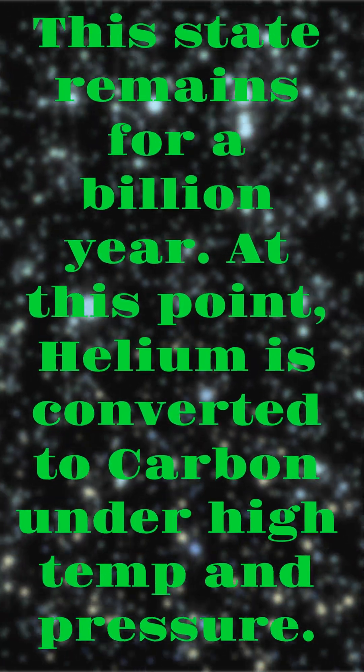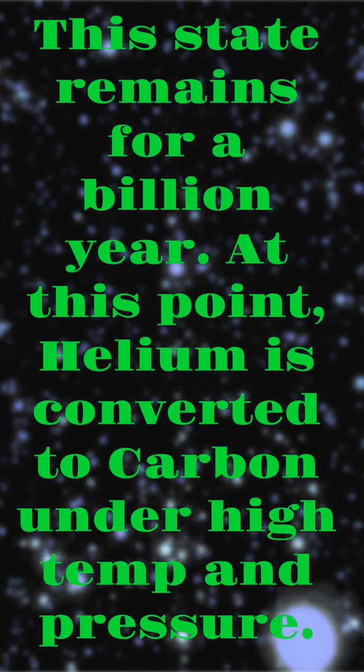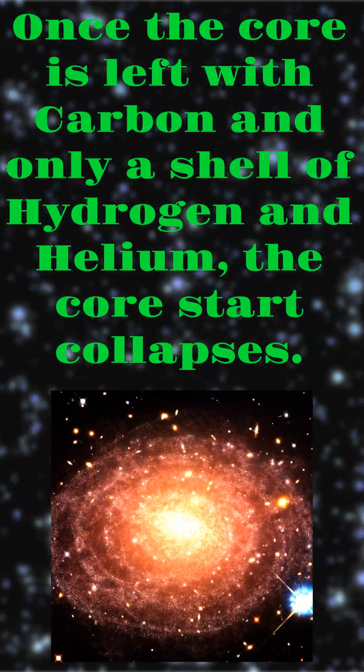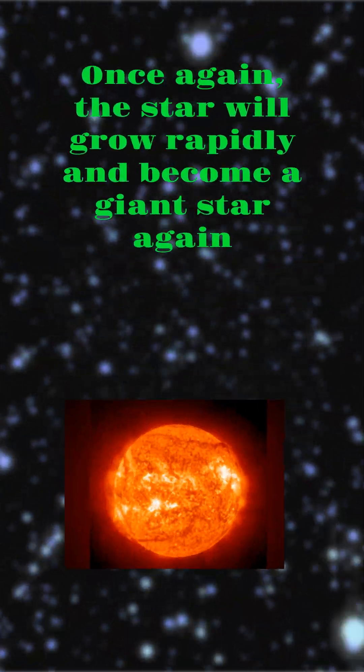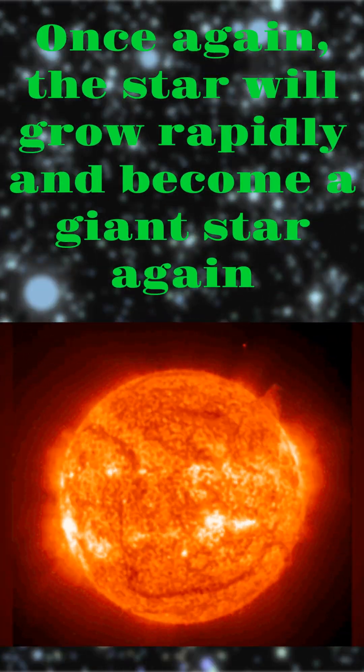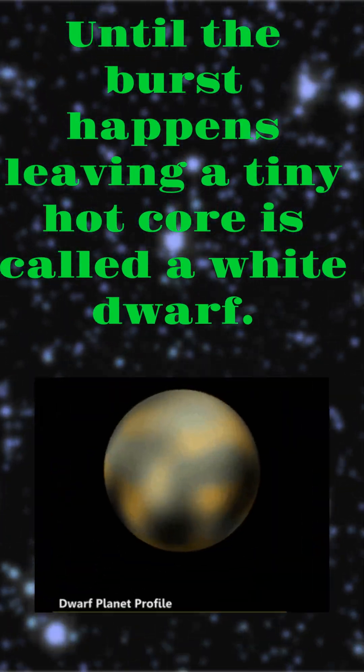This lasts for a billion years. At this point, helium is converted to carbon under high temperature and pressure. Once the core is left with carbon and only a shell of hydrogen and helium, the core starts to collapse. Once again, the star will grow rapidly and become a giant star again, until a burst happens leaving a tiny hot core called a white dwarf.